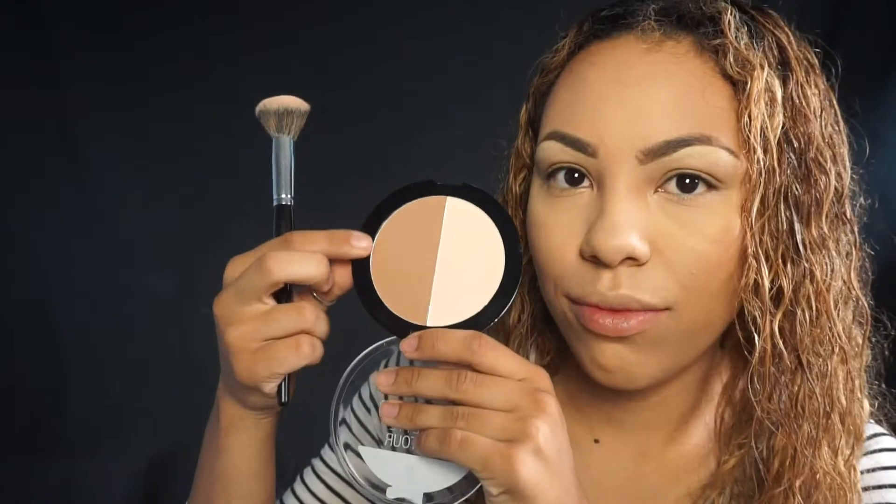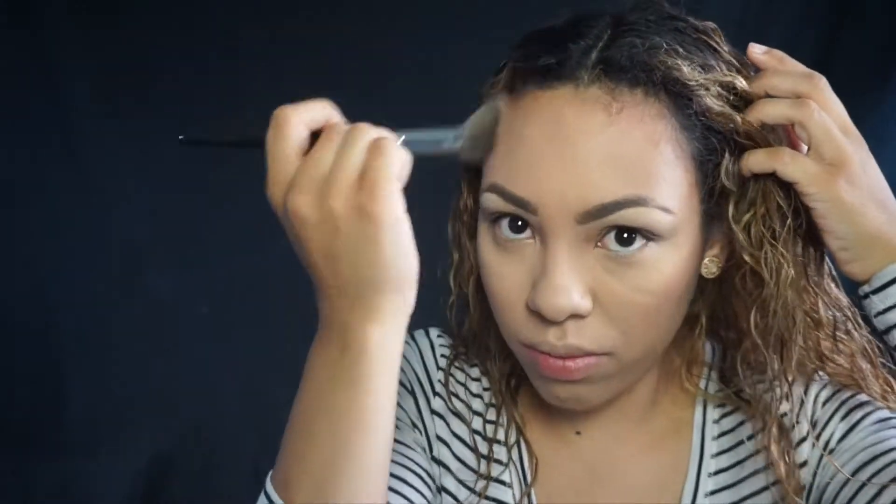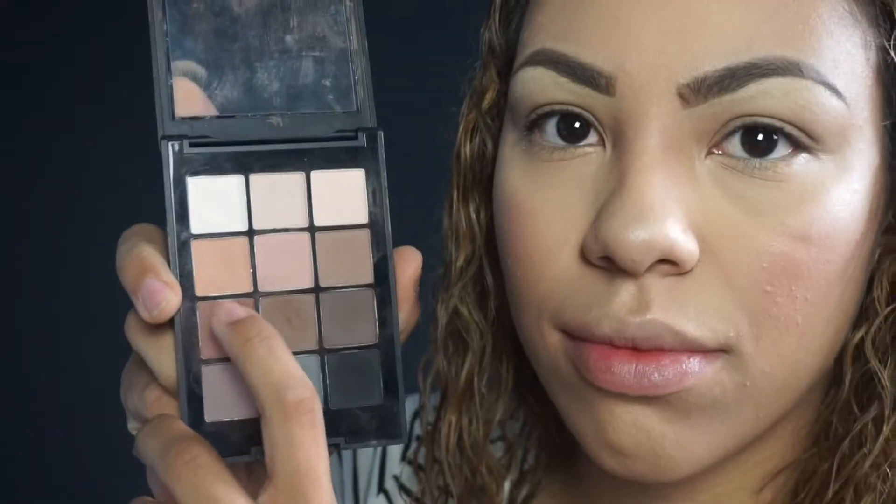I'll link all the brushes I use down below — they're all Morphe. I'm taking that cooler color to contour and also applying a little to my nose to give it some dimension. Then I'm taking the Wet n' Wild blush and applying that to the apples of my cheeks and blending it back. To highlight, I'm taking the Physicians Formula Highlighter — this is my favorite drugstore highlighter — and applying it to my cheekbones, the tip of my nose, and the ridge of my nose, then using a big fan brush to add a little bit more.